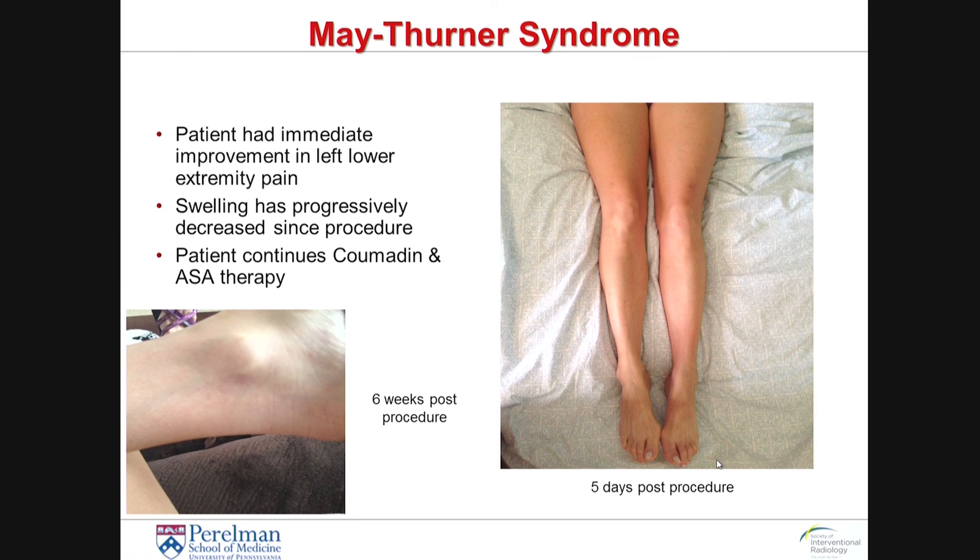Within five days of the procedure, she had already flown home back to Texas, and you can see that her left leg swelling had completely resolved within a matter of days and is the same size as the right lower extremity. Within six weeks, all of the skin changes had started to disappear and the ankle swelling had also resolved. This patient was discharged on anticoagulation with Coumadin and aspirin therapy, a therapy she will generally have to continue for three to six months. After that, the anticoagulation can generally be stopped unless the patient develops a new DVT or is found to have a hypercoagulable condition. In this particular patient, she will most likely come off anticoagulation after three to six months and will remain on a baby aspirin daily.